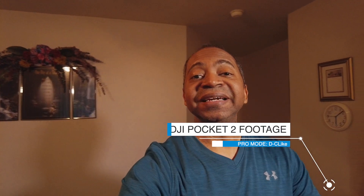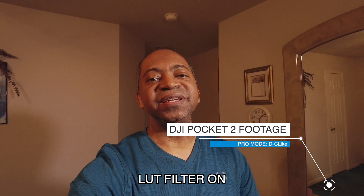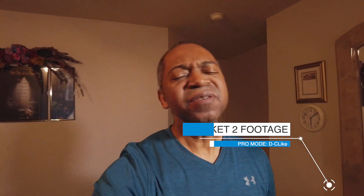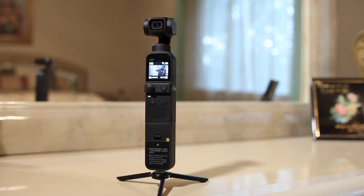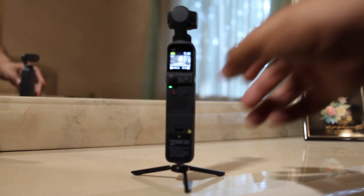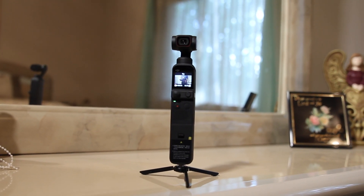I'm actually trying to see if the DJI Osmo Pocket 2 camera is still viable. I just picked one up fairly recently, so I said let me take it on a little trip and see how it does in a regular atmosphere — road trip to the great shopping outlets in San Marcos.